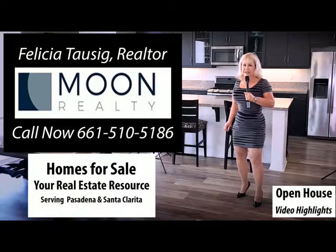For more information on this property, or for a private showing, please contact me.